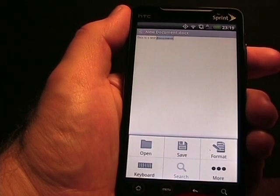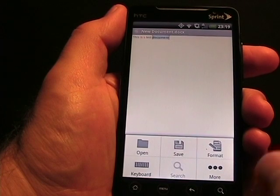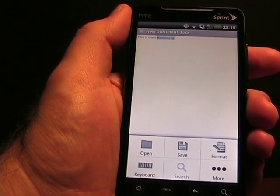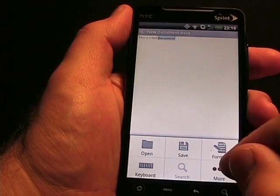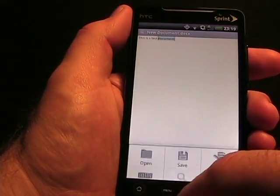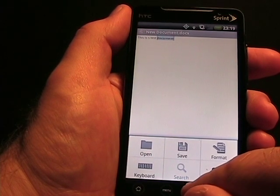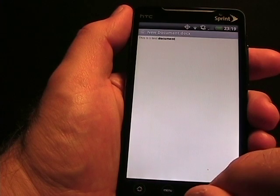I also believe that on a smartphone — I'm a power user and I rarely actually create a full document — you would typically get a document, open it up, and do some basic formatting with this tool. I just think it's the power of the cloud storage that gets you what you need. So that's a look at the document editor.